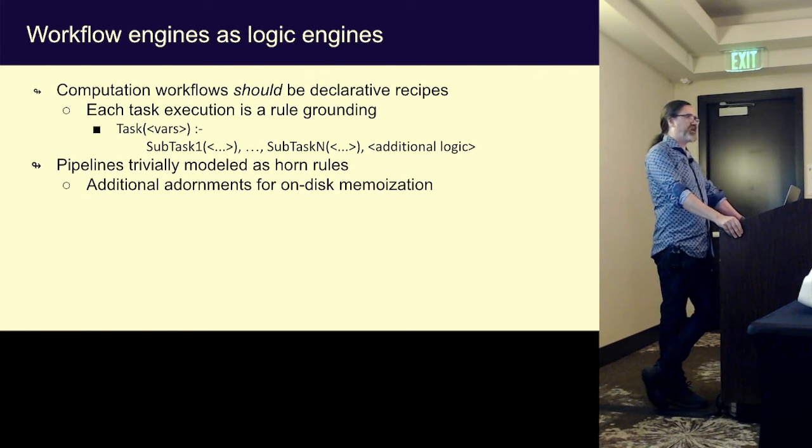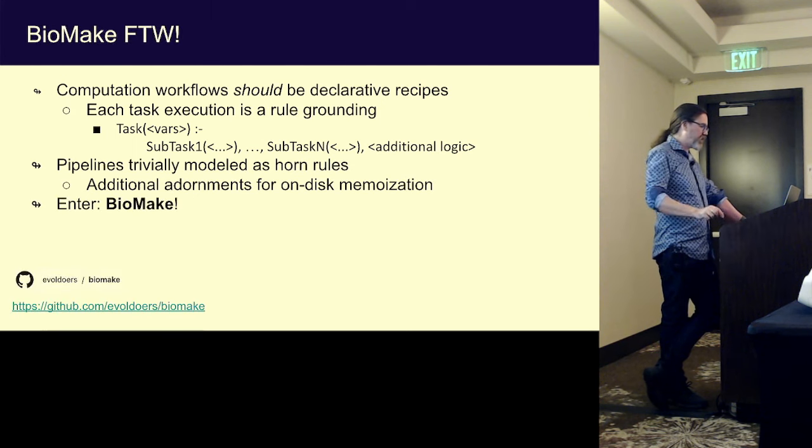Workflow engines should be declarative — if we can't get a declarative system from this, we're doing something wrong because this should be inherently declarative. You can think of tasks as groundings of particular rules, just express the logic as a simple set of horn clauses where a task is the head of the rule and dependencies are the body, recursively. You might want to memoize this on disk or in databases so you don't keep recomputing the same thing.